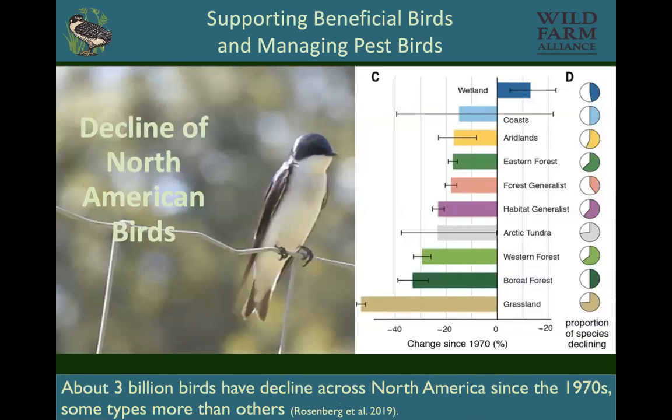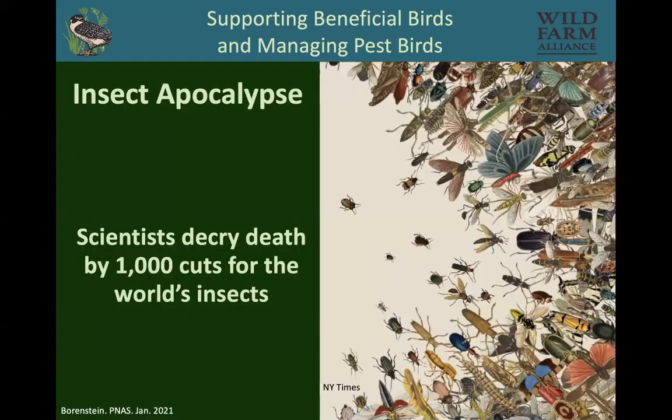Birds are in decline in North America — over 3 billion birds have declined since the 1970s. Hopefully growers like you can help turn this around. It's interesting to note that wetland birds are actually increasing, which has to do with a huge effort over the last 40 years to restore wetlands. We need to give birds more room so they can also help with pest control.